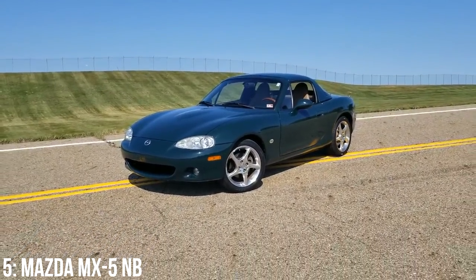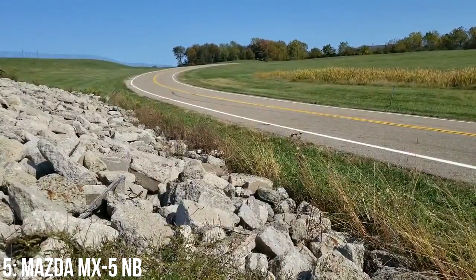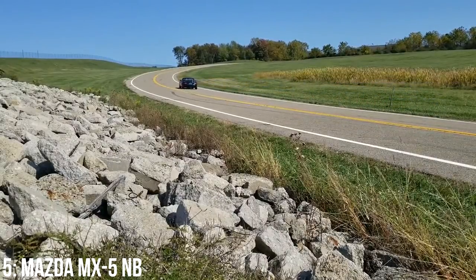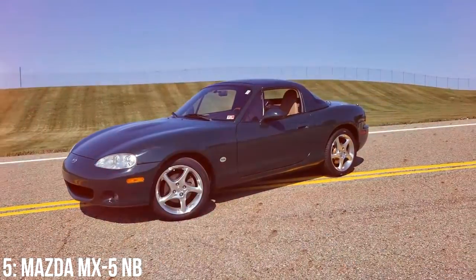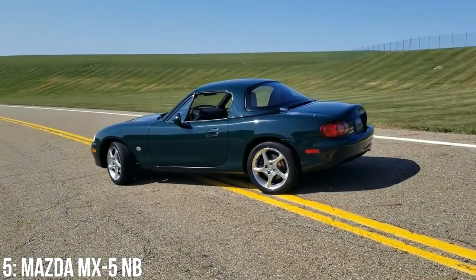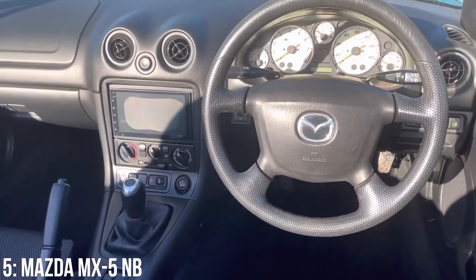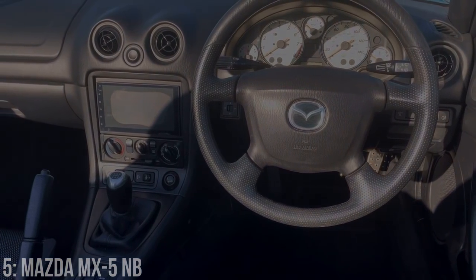Though reliability on these is generally pretty solid from an engine point of view, rust is the Achilles heel of any early MX-5. The sills, both outer and inner, are key to check, and it's highly likely you'll at least find a little bit of corrosion, which can be expensive to fix. Though these are lovely cars, don't do what I did and assume you'll get lucky — assume you'll get rust.